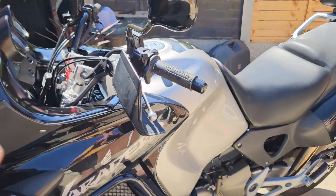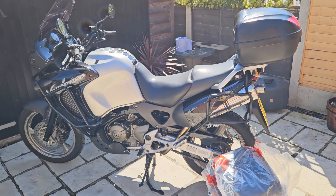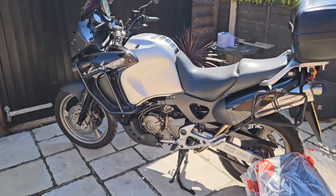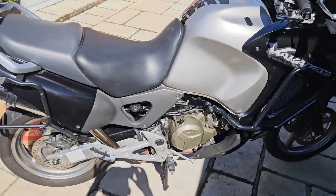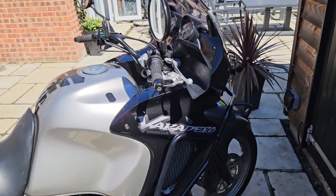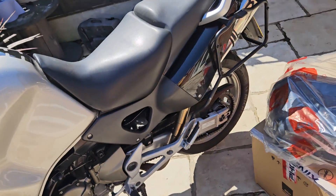Bag yourself a bike that will last you and probably go on for however many more years — just a beast, and gorgeous to ride. That V-twin is so punchy. Like a lot of the bikes I sell, I tend to sell stuff I really like. Stick it in top gear at low speed and she pulls like a train — they're just easy bikes to ride, and something very different; you don't see that many of them.